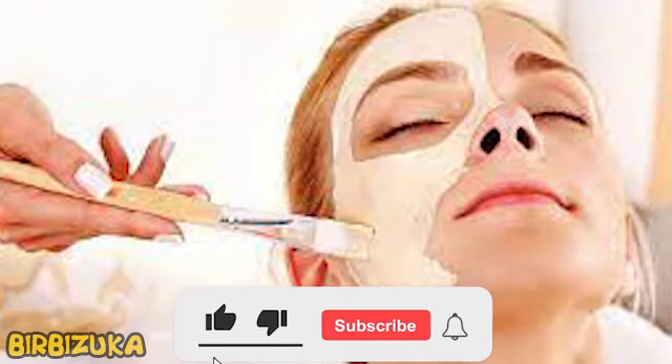Hello YouTube. Glowing skin — what to do to make it look like advertised?